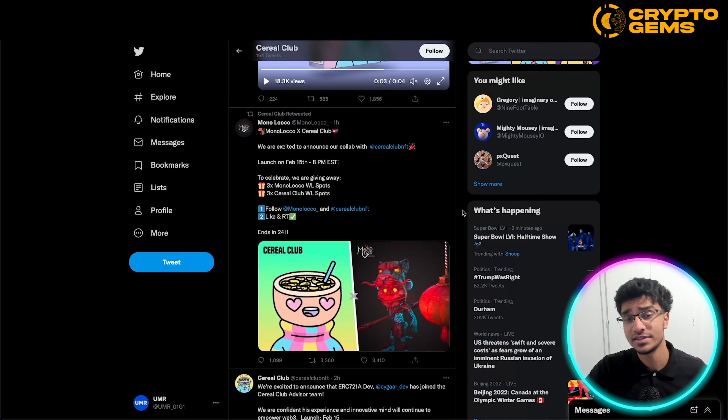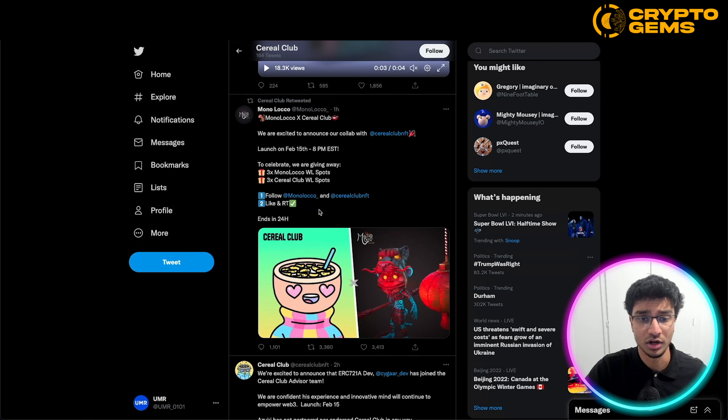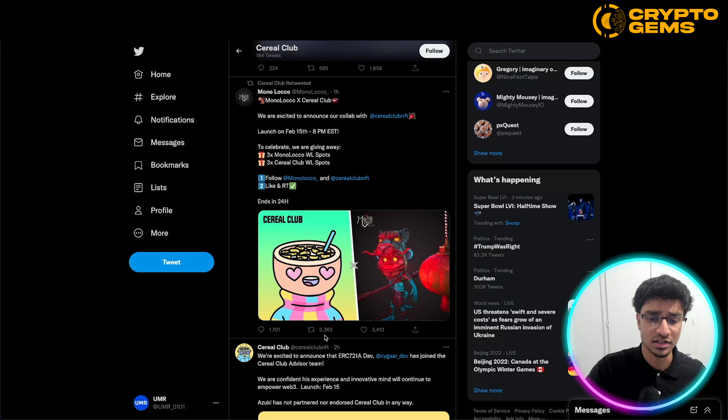Going through their Twitter, we can see that they do a bunch of different collabs and cross-projects with different NFT projects in the space, and these are doing really well. There are some good giveaways as well, engaging the community and keeping everyone really involved. We can see posts getting some quite good numbers — thousands of comments, thousands of retweets, thousands of likes — so they're definitely keeping the community engaged.